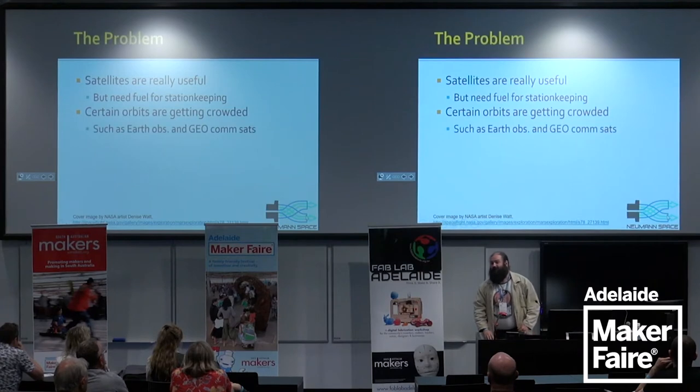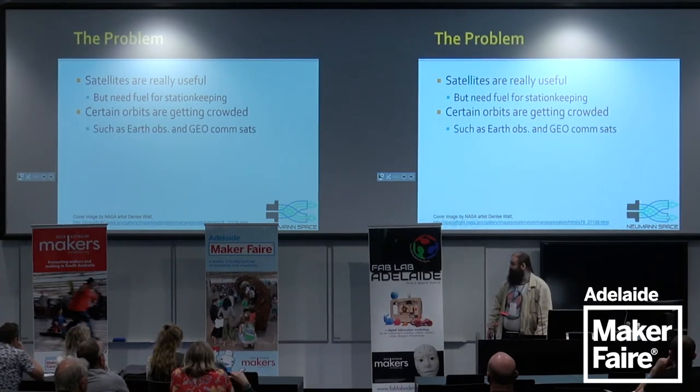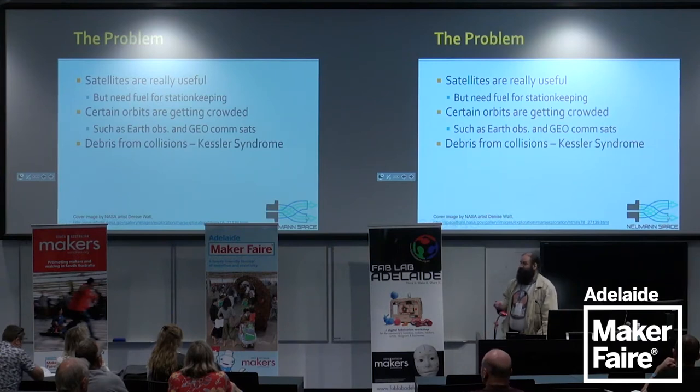Certain orbits are getting crowded — in particular the Earth observation orbits used for weather satellites, low-Earth orbit communication systems, and security agency Earth observation. Similarly, geosynchronous orbit at about 36,000 kilometers altitude, where the big geostationary communication satellites are, is also pretty crowded, and people have to have particular rules about dealing with their own junk. Orbital velocity in low-Earth orbit is about eight kilometers per second; out at geosynchronous, it's about three and a half to four kilometers per second, so there's a lot of kinetic energy in these systems.